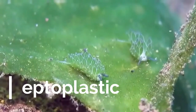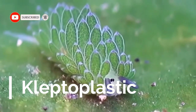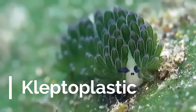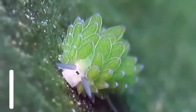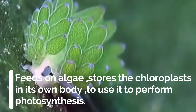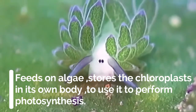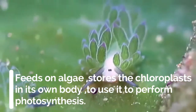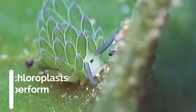The sea sheep are kleptoplastic. Kleptoplasty, or kleptoplastidae, is a process in which an organism feeds on small aquatic plants like algae, but stores the chloroplasts in its own body to use them to perform photosynthesis. Even if you haven't heard of kleptoplasty before, there is no reason to worry.